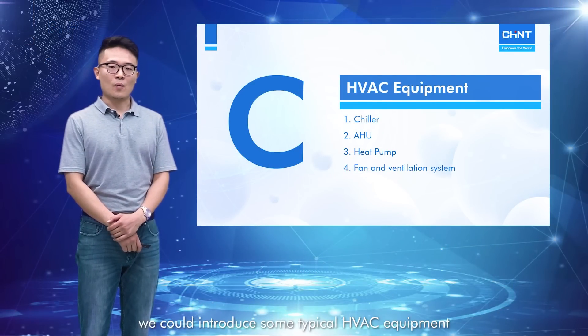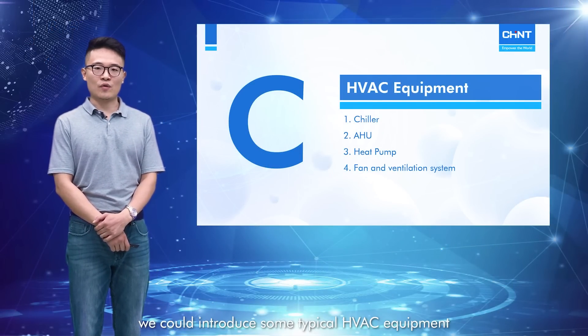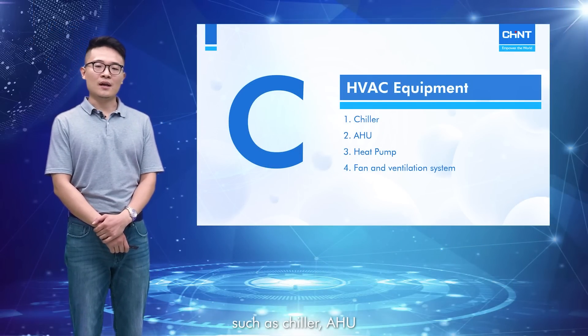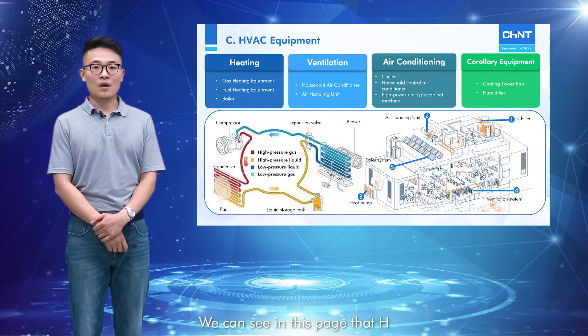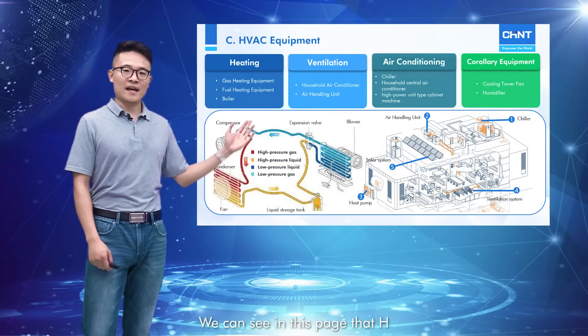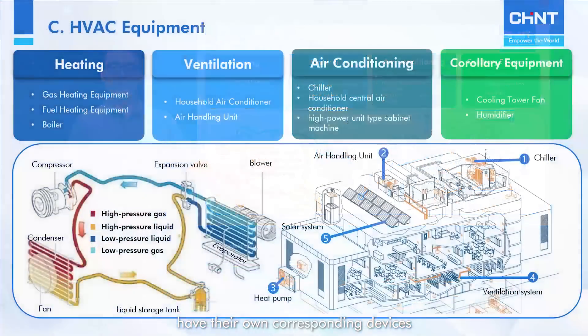In this part, we introduce some typical HVAC equipment, such as chiller, AHU, heat pump, and fan and ventilation system. We can see that HVAC devices have their own corresponding functions and are distributed in different places of buildings.